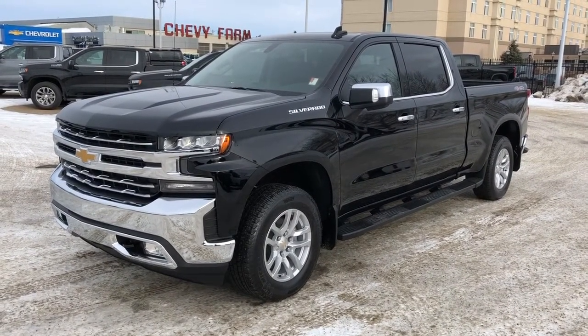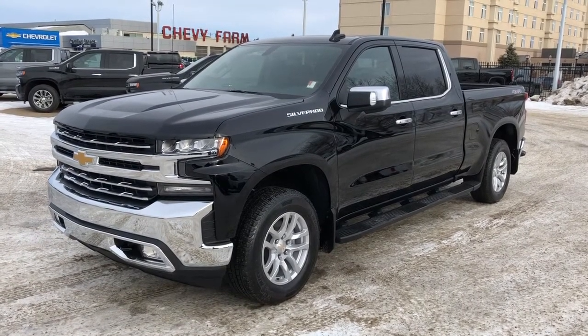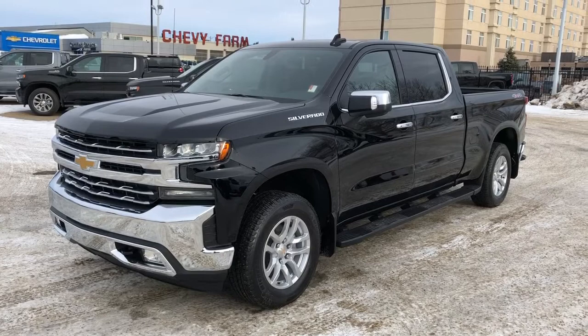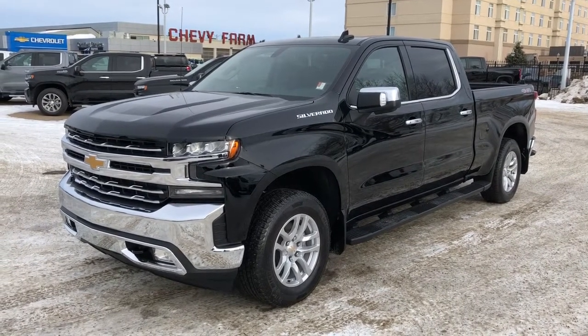This vehicle is featured in black metallic paint with chrome trim accents and alloy rims. We have our running boards, rear privacy tint, four-wheel drive, V8 engine, full-line truck bed, as well as heated seats and heated steering wheel.